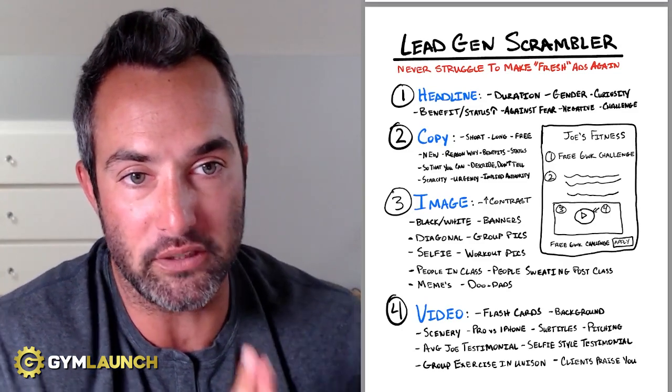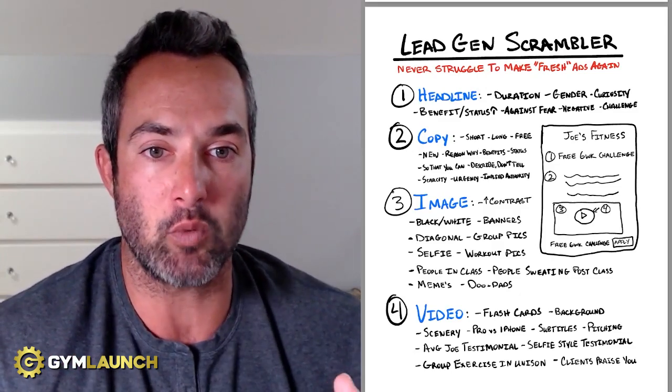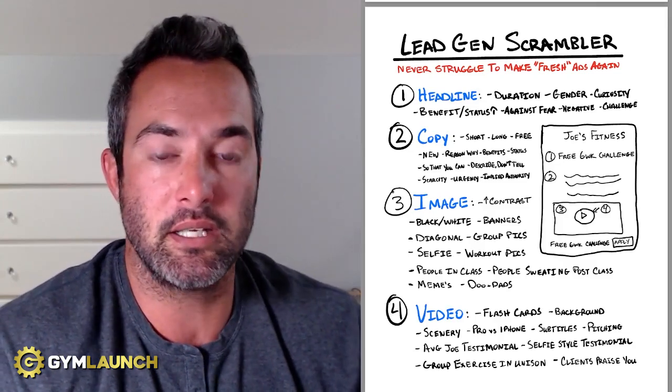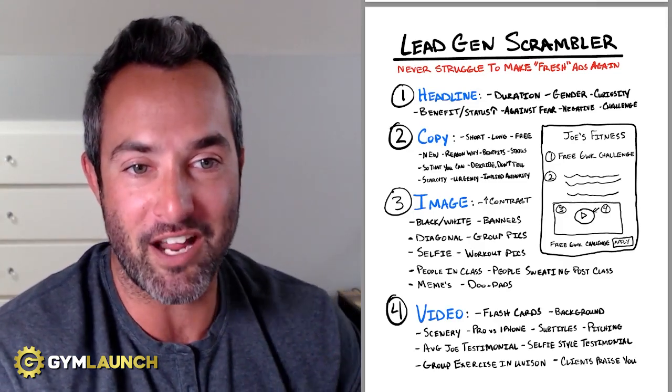Let's get into this. This is called the Lead Gen Scrambler. This is the basic framework we use here at Gym Launch — our agency uses it on both the B2B side and the B2C side, because we run ads for our clients. And this is what we use to make sure we never run out of fresh ads that actually work.